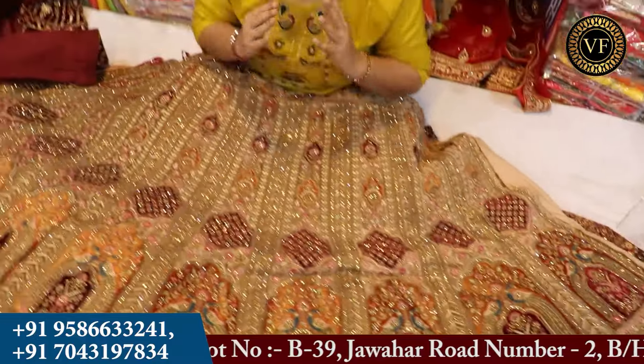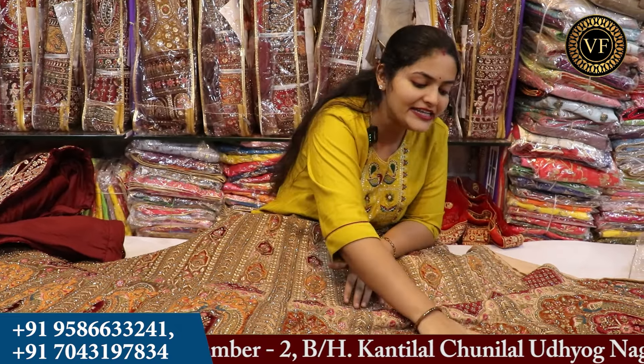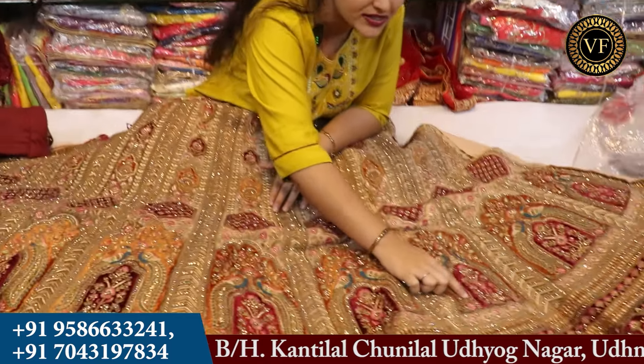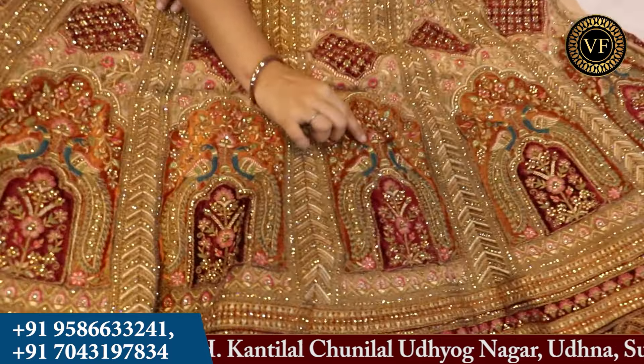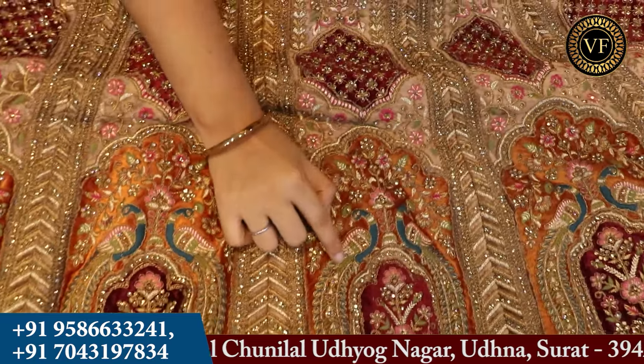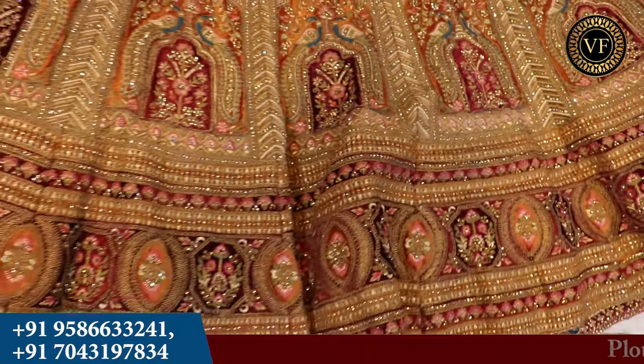If you are looking for a royal lehenga, you can see this is the lehenga. If you are the owner of a showroom and want to keep lehenga in your showroom, you will find a very beautiful collection at Vijay Fashion. There is a very decent color, you can see the coating, the weaving, the color contrast. You can also see the jerkin diamonds and the layering here — perfect for making a royal bride look.